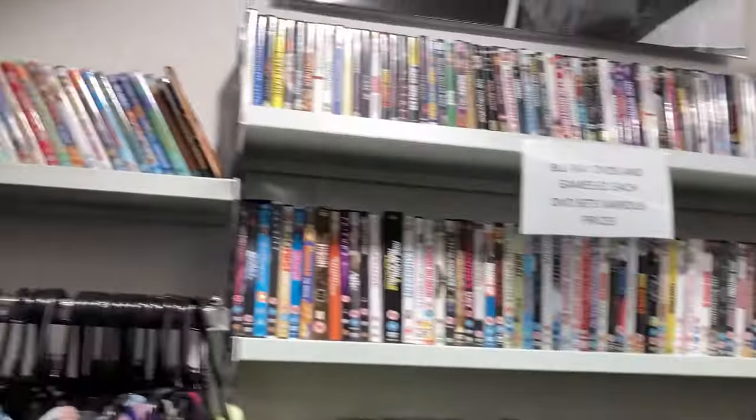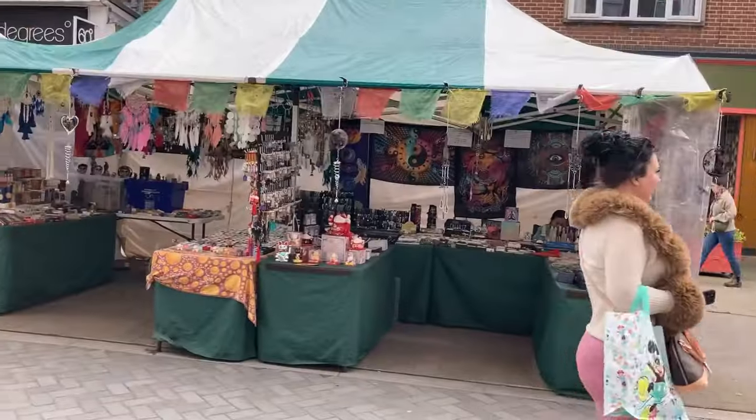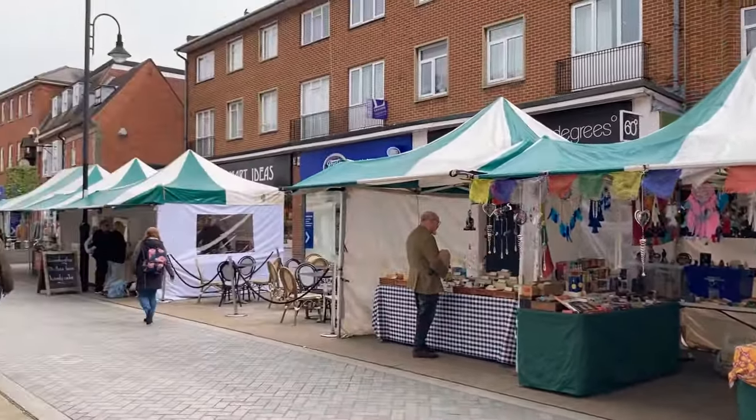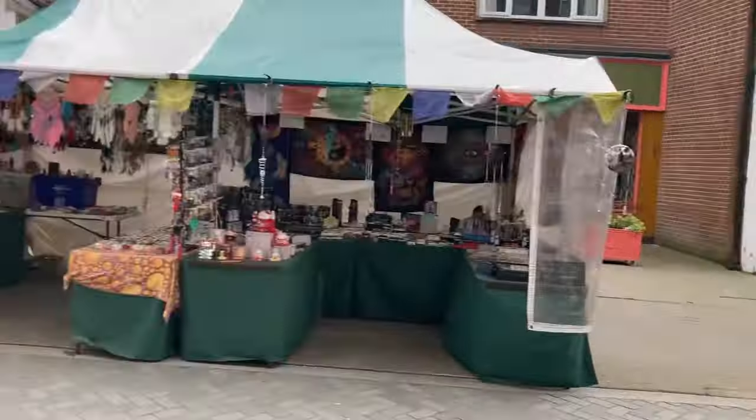Certainly no video games in here, but we'll have a little look around and see what else is here. Why is it every day we do these hunts it's market day? It's got a quite nice little wire through this though.